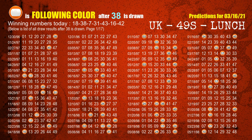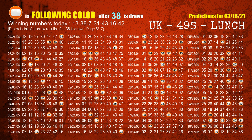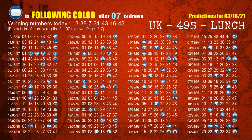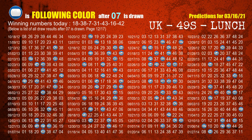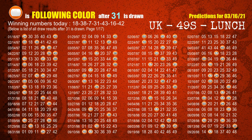The second winning number is 38. The most frequently following color is orange when 38 is the winning number in the last draw. The third winning number is 07. The most frequently following color is blue when 07 is the winning number in the last draw. The fourth winning number is 31. The most frequently following color is orange when 31 is the winning number in the last draw.